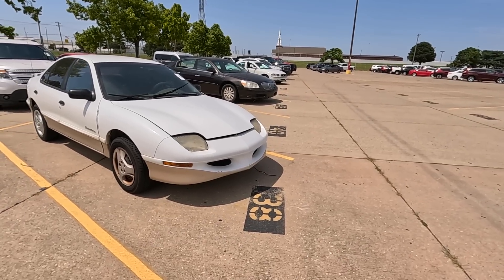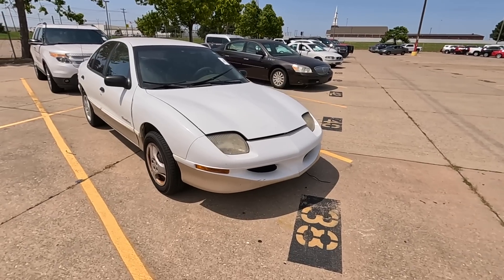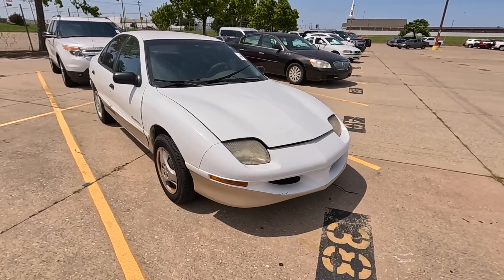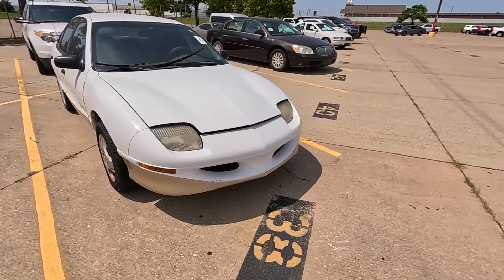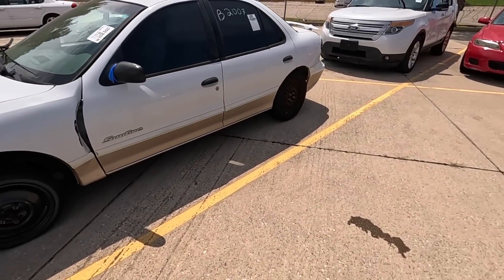I get that you want to make sure it's a decent car, but do you have to tear it up like that? These aren't people that work here — these are dealers, other dealers that come out here. Anyway, I was here to show you this.